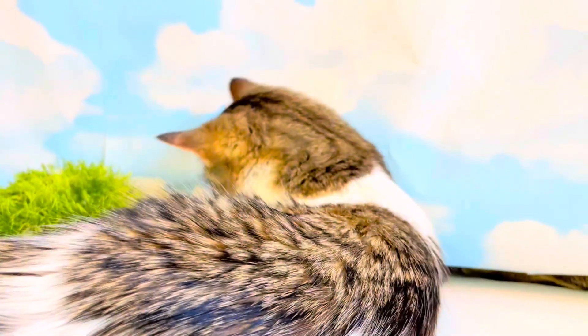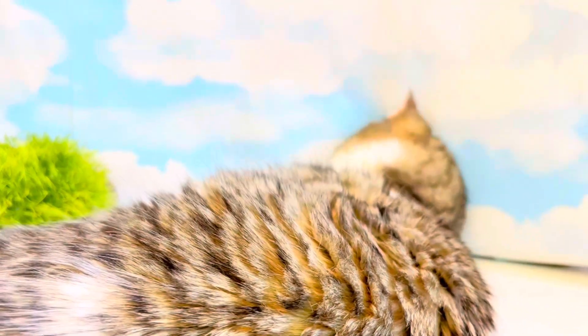The kittens are just ruining the set. Silly kittens!